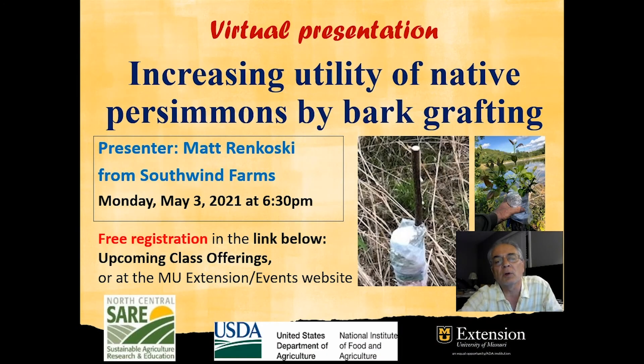Hello, I'm Ramon Arancibia, Horticulture Specialist with the University of Missouri Extension. MU Extension would like to invite you to join us in this free webinar entitled Increasing Utility of Native Persimmons by Bark Crafting.